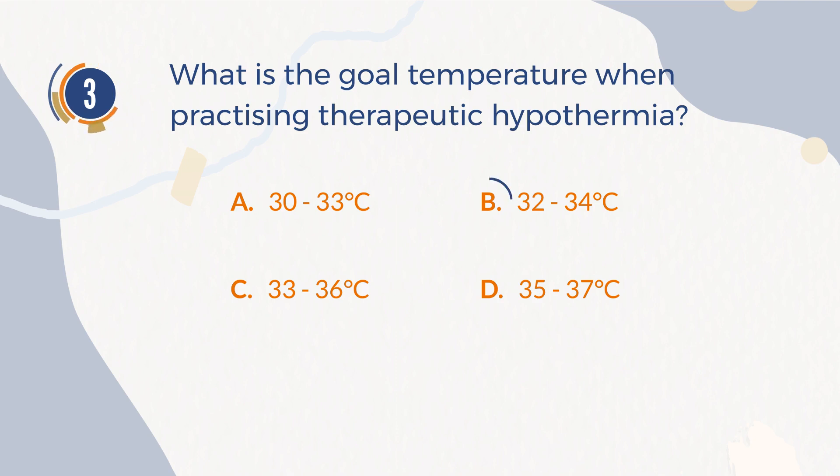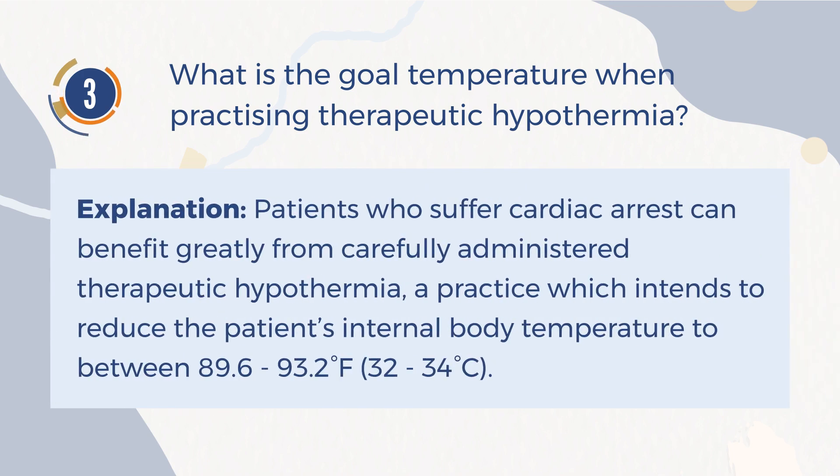The correct answer is B. 32-34 degrees Celsius. Explanation: Patients who suffer cardiac arrest can benefit greatly from carefully administered therapeutic hypothermia, a practice which intends to reduce the patient's internal body temperature to between 89.6 degrees and 93.2 degrees Fahrenheit, 32-34 degrees Celsius.